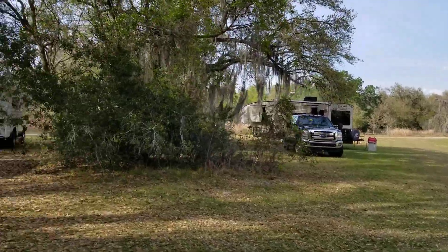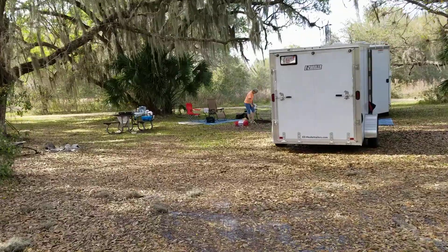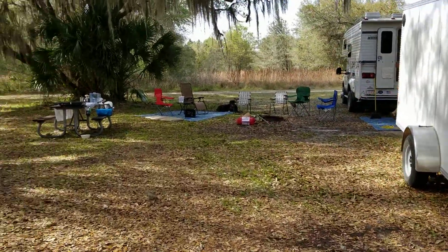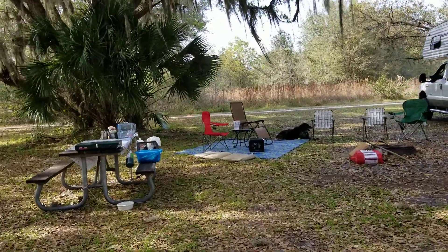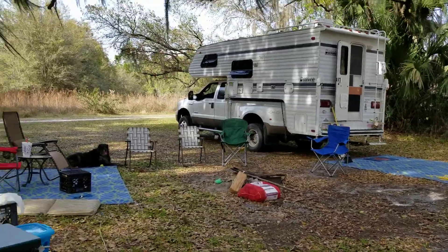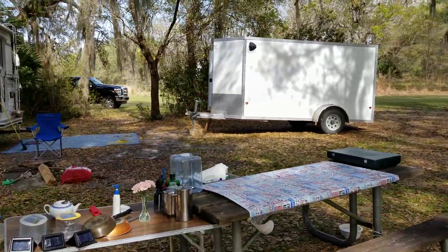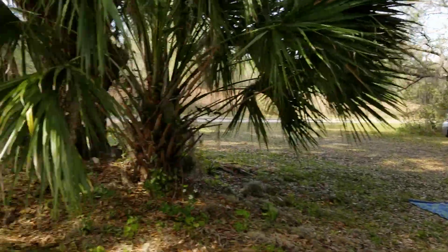We moved our campsite and have a much bigger spot now — much better. I like it so much better, Ben likes it too. There's more of a breeze here, which is fantastic. Got a generator running. Look at this — this is absolutely beautiful.